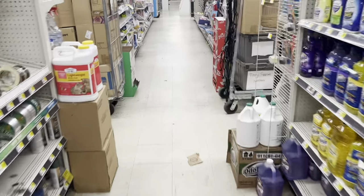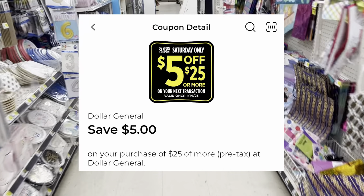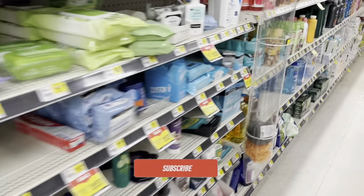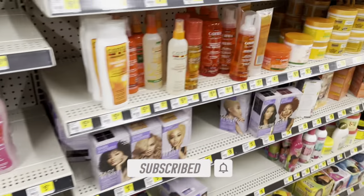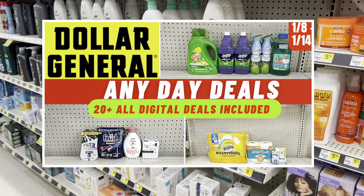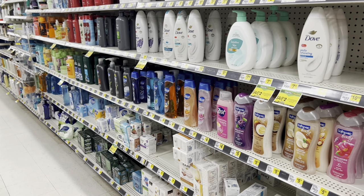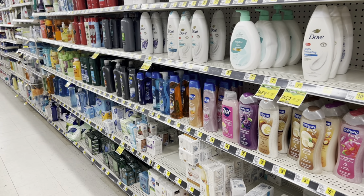Welcome back! We are inside Dollar General getting ready to go into our five off of twenty-five scenario video where I'm going to bring you over twenty-plus all-digital scenarios for this Saturday only at Dollar General. We're going to be taking advantage of that five off of twenty-five digital coupon on your Dollar General app. I also have my any-day deals video posted if you can't make it out on Saturday. Stay tuned and don't forget to like and subscribe.